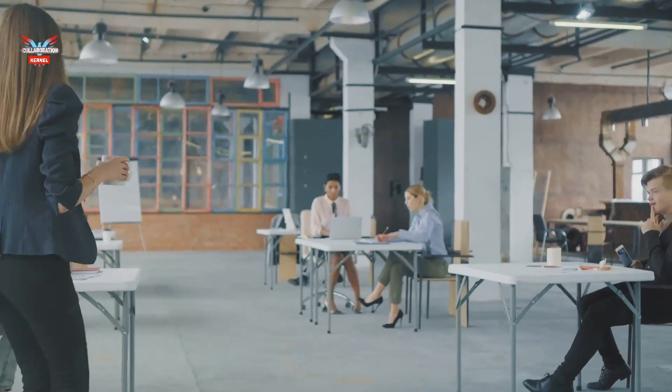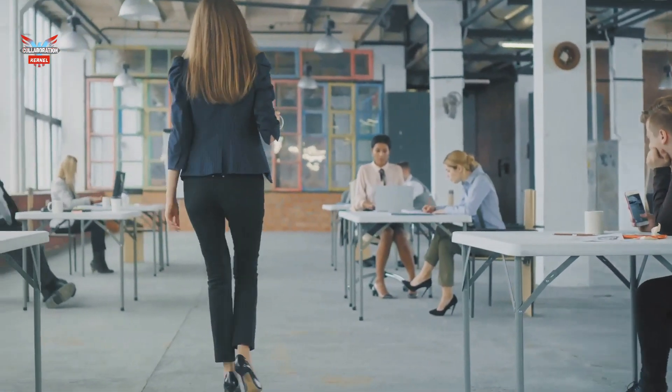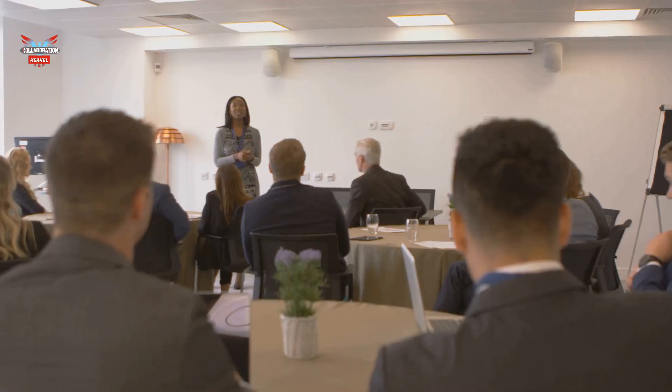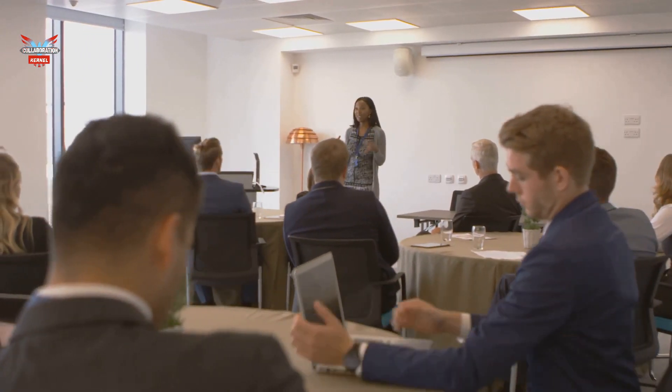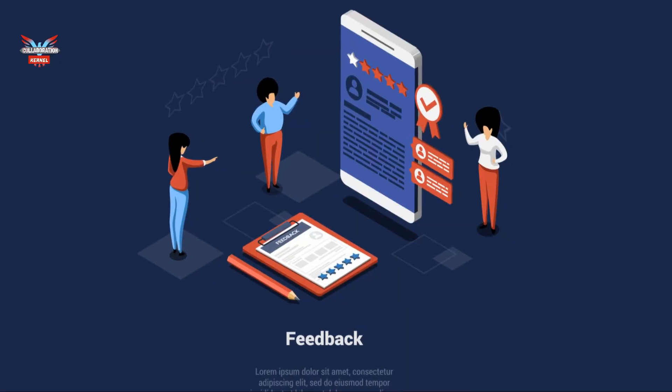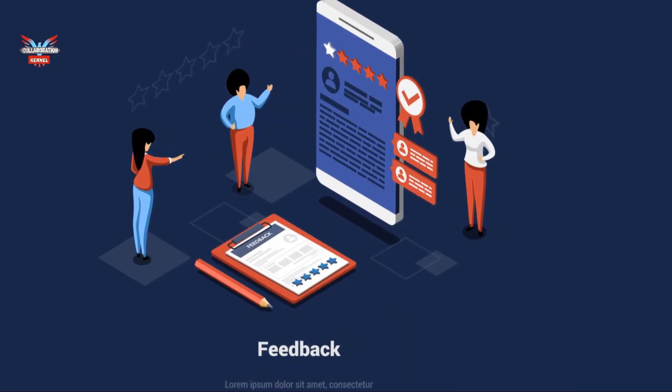Targeted training: provide user-friendly training materials tailored to different roles and skill levels. Executive sponsorship: gain buy-in from leadership to ensure resources and commitment throughout the change process. User feedback: establish channels for employees to express concerns, ask questions, and provide feedback to inform continuous improvement. Change champions: identify and empower employees who can act as champions.